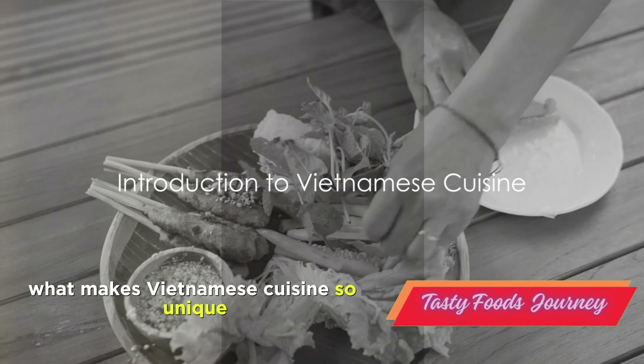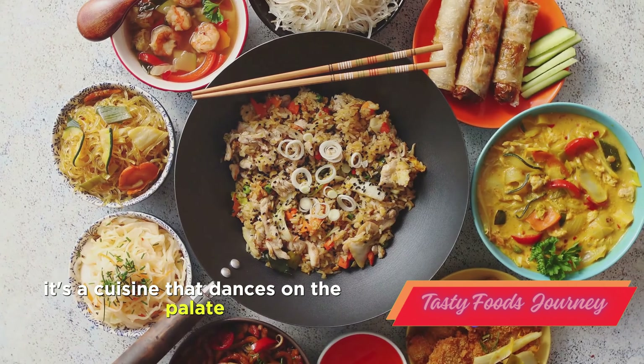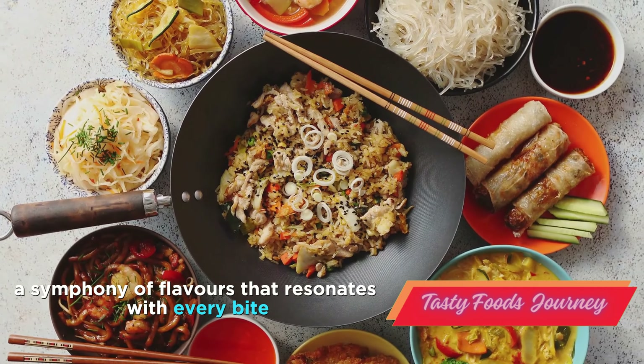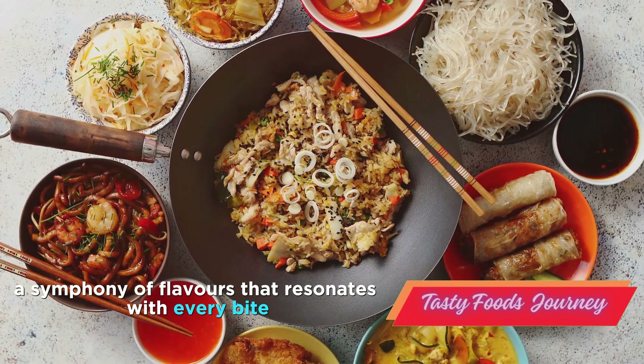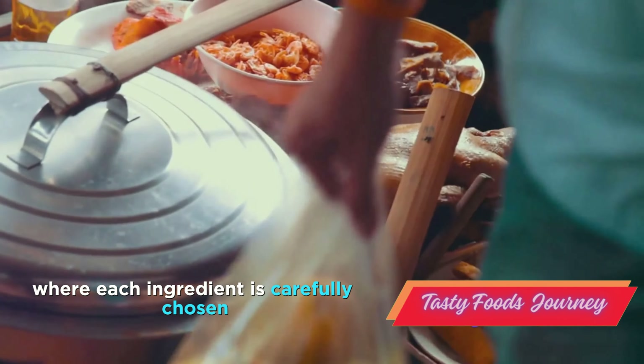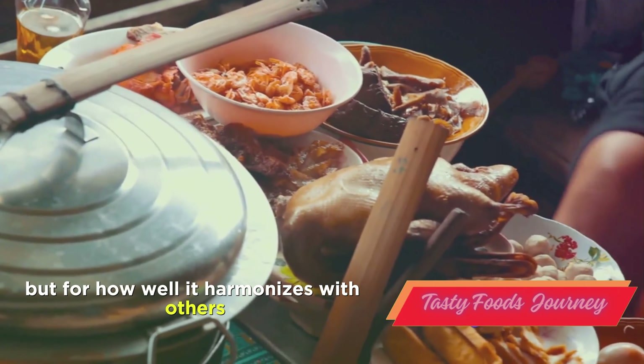Have you ever wondered what makes Vietnamese cuisine so unique? It's a cuisine that dances on the palate, a delightful interplay of sweet and savory, a symphony of flavors that resonates with every bite. Vietnamese cuisine is a testament to the art of balance, where each ingredient is carefully chosen not just for its individual taste, but for how well it harmonizes with others.